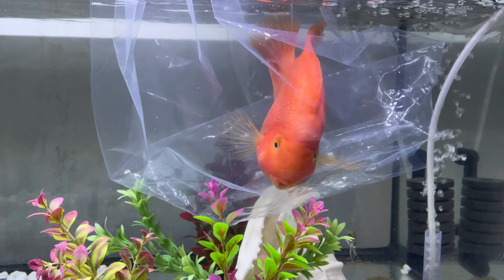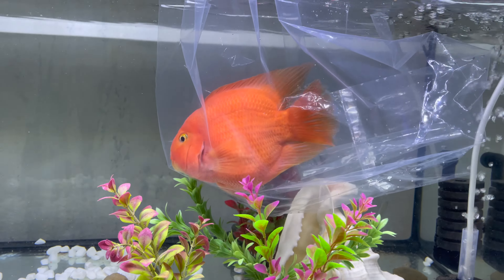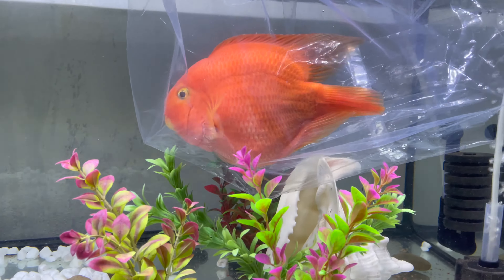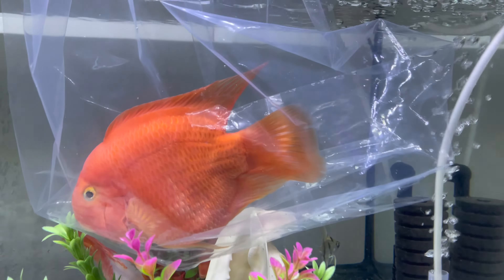Here it is — look how big it is! It's supposedly nine inches, but it looks fully grown already, maybe ten to eleven inches. So it might still grow. From Manila Aquatics.